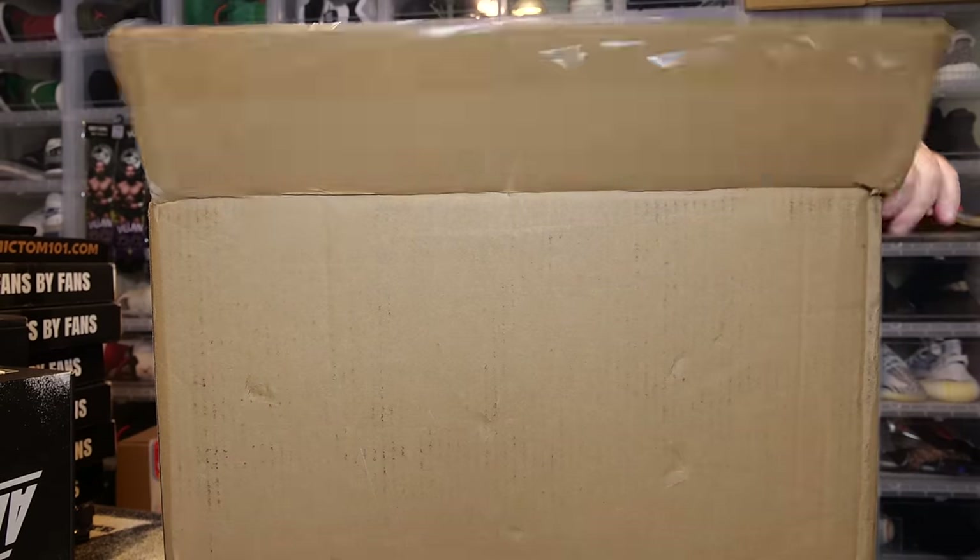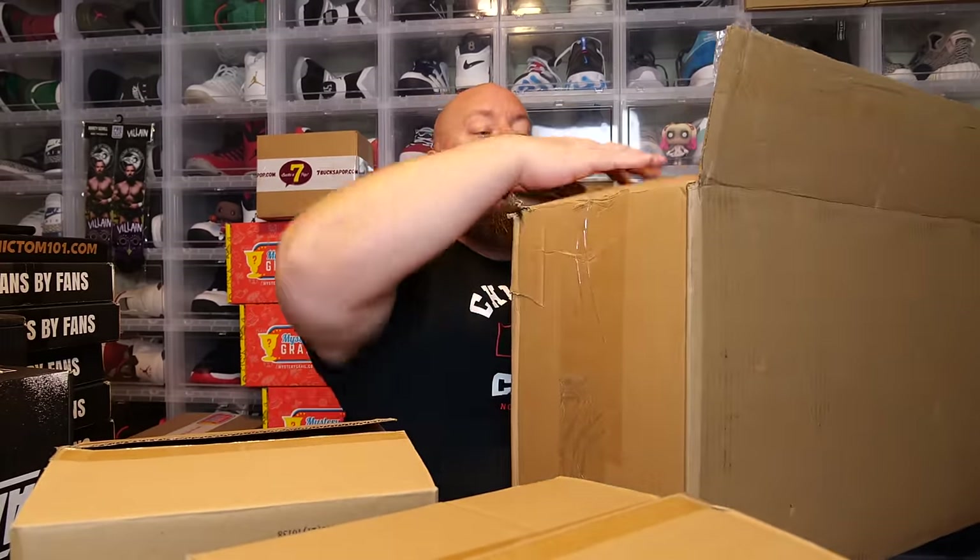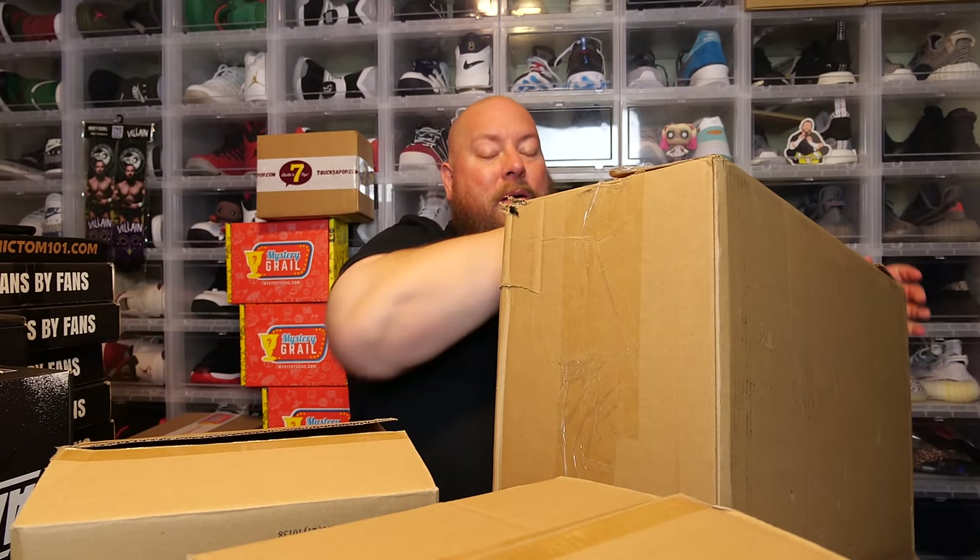Looks like there are four boxes in here. It looks like six pops per box, so we're gonna do two boxes in this first video — that's 12 pops. Then Friday will be the next Funko Pop day and I'll do the last 12, the other two boxes, in that video. It's gonna be a two-parter, because there's 24 pops total. Doing one pop at a time and looking at every single pop's value in one go would get boring.